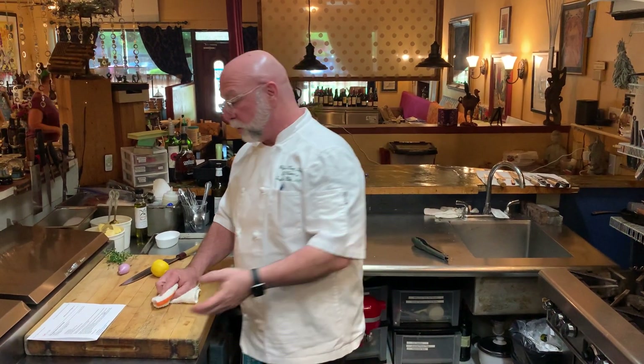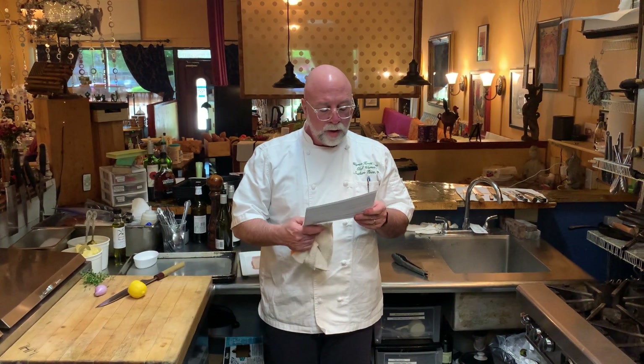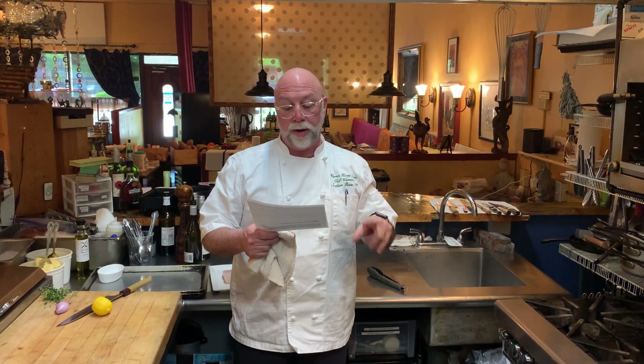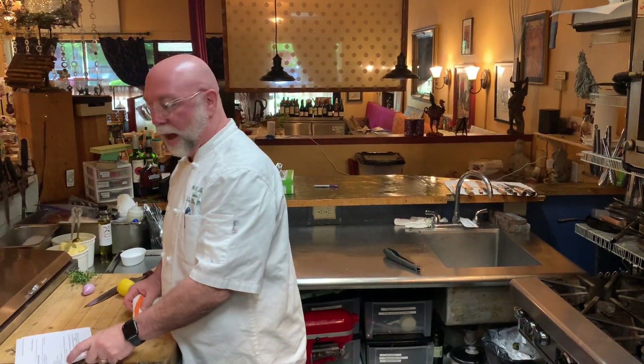Today we're sponsored by Inland Seafood, and Inland Seafood is starting to do home deliveries in the Southern Pines, Pinehurst area. Take a look at orderinland.com — we'll try and put this in the notes of the YouTube video so you can see what's happening. Huge technological leap. We'll try, no guarantees.